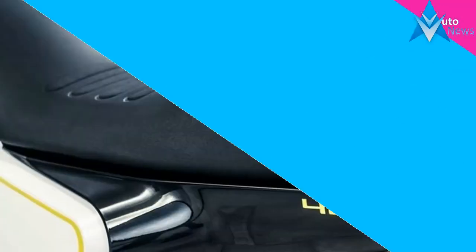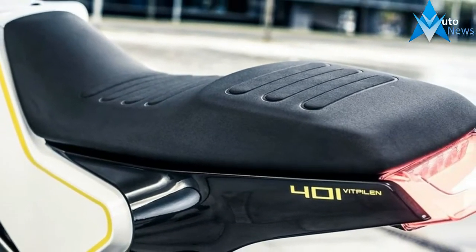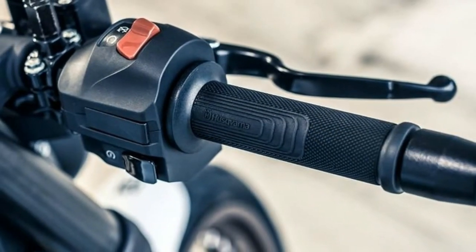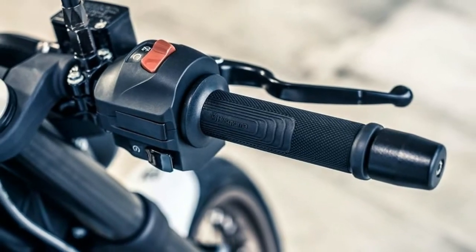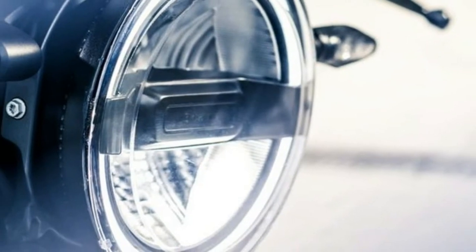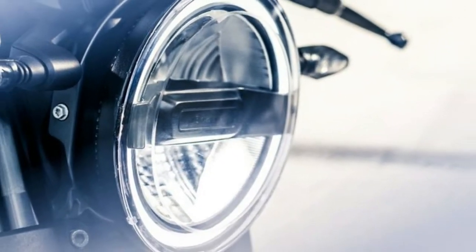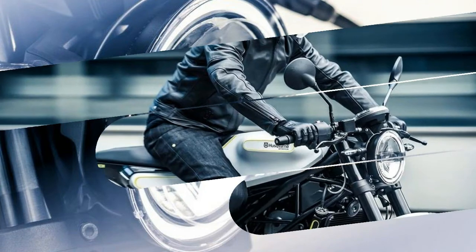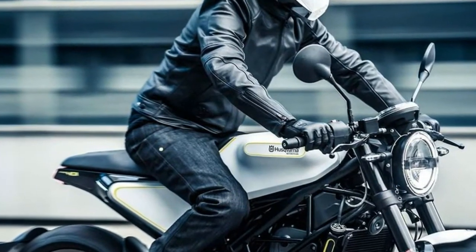Most importantly, and thankfully, it actually looks a lot like the concepts and prototypes we've seen teased over the past year or two. As we already knew, the 401s are built using the framework for the KTM 390 Duke, which means they're powered by a 375cc single-cylinder motor that produces 44hp and is fed through a 6-speed transmission.